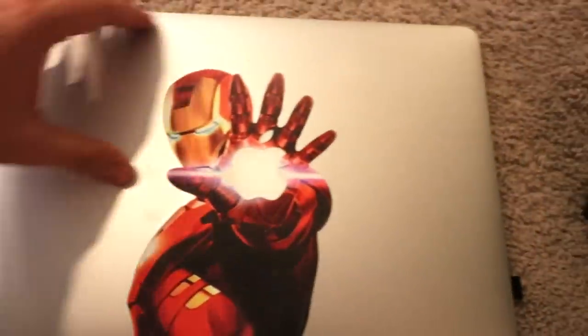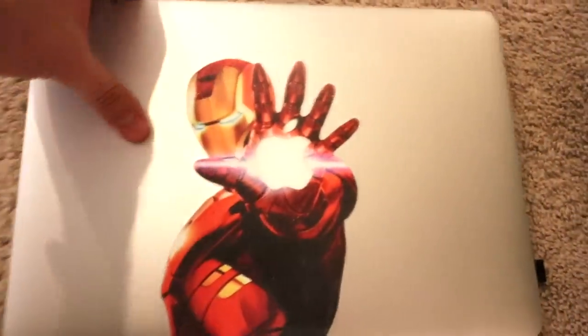I almost forgot about this MacBook Air right down here — check that out, it's got an Iron Man decal right in the Apple symbol, and when the MacBook is on it lights up. So freaking cool! Well, I hope you guys enjoyed this tour of my house. This was Regular Guy Tech, I am Jeremy, and I'm out.